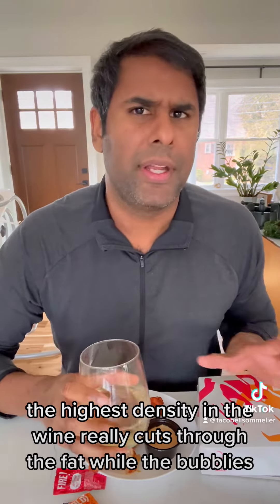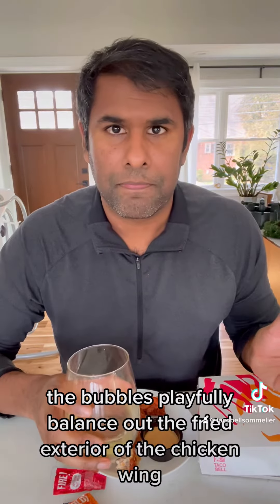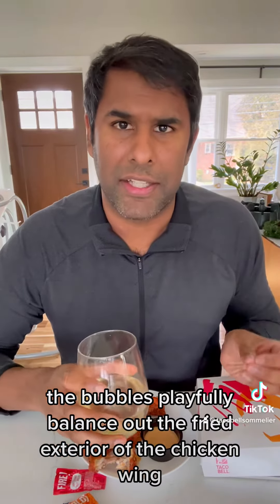The high acidity in the wine really cuts through the fat, while the bubbles playfully balance out the fried exterior of the chicken wing.